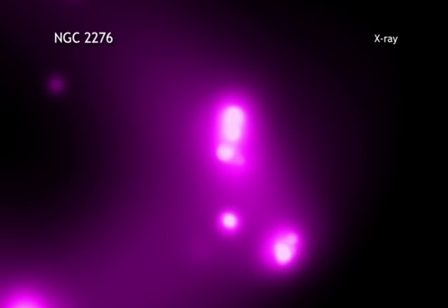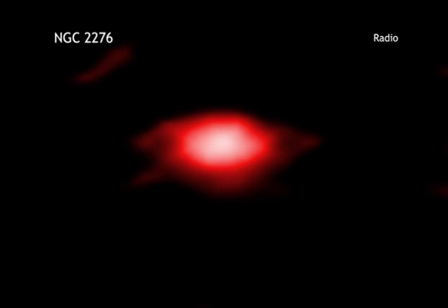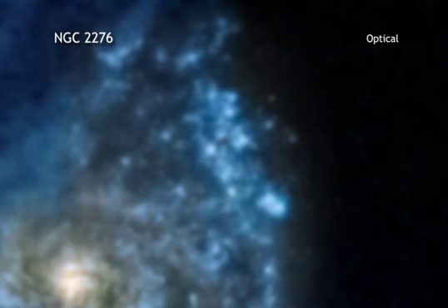By combining X-rays from Chandra along with radio data, scientists determined that this object, in one of the galaxy's spiral arms, is about 50,000 times the mass of the Sun — a perfect fit for an intermediate mass black hole.